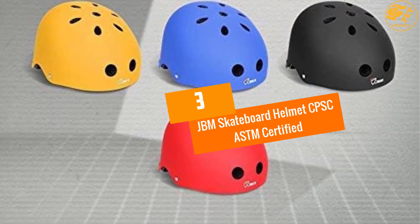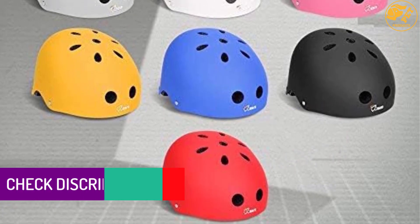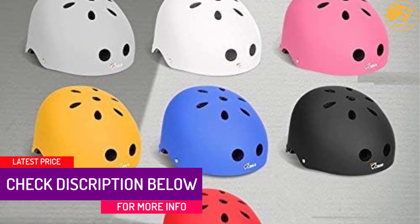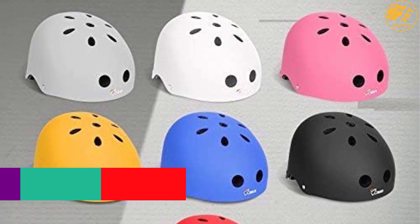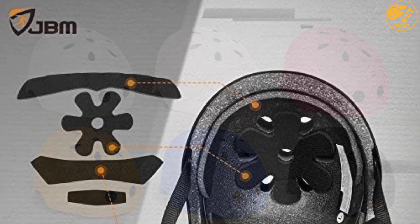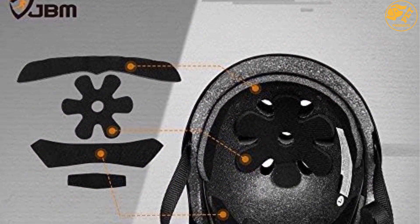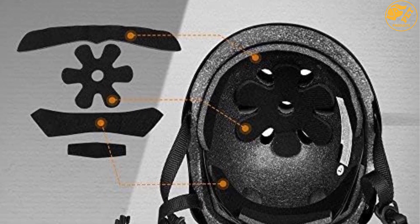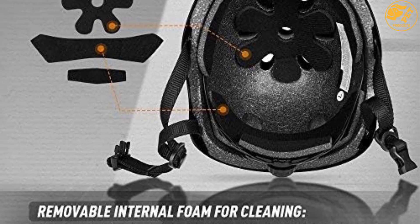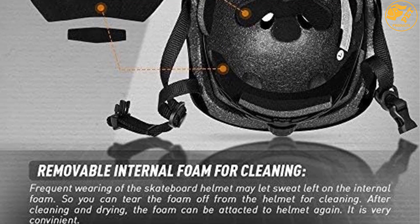At number 3, the JBM Skateboard Helmet, CPSC and ASTM certified. It is a kid's helmet that can be used for a plethora of activities like skateboarding, cycling, scootering, and more. The JBM helmet is the best choice for parents who want to make sure their kids stay protected while playing these types of sports. The manufacturer has used EPS foam, PVS, and PC in manufacturing this helmet, making it impact-absorbing and durable. It has a flexible strap that allows it to fit heads of various sizes, ensuring your kid's head gets proper protection.